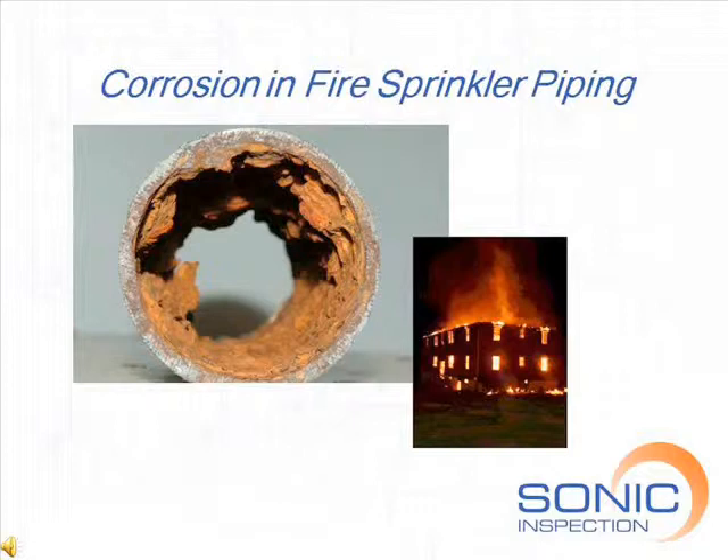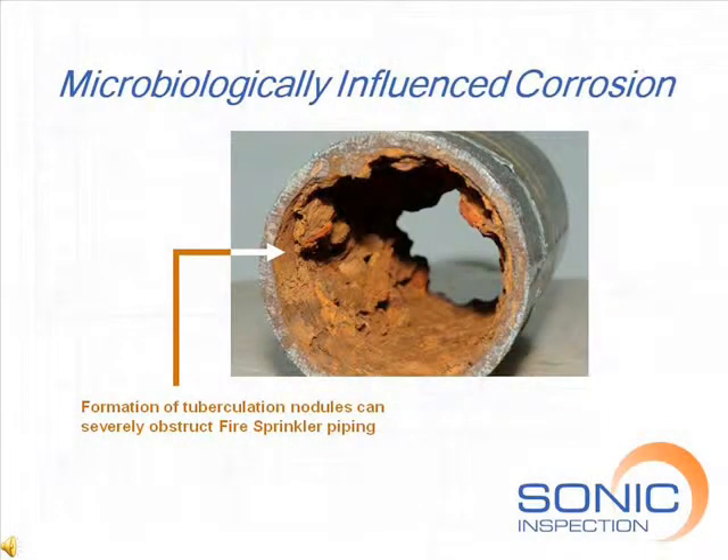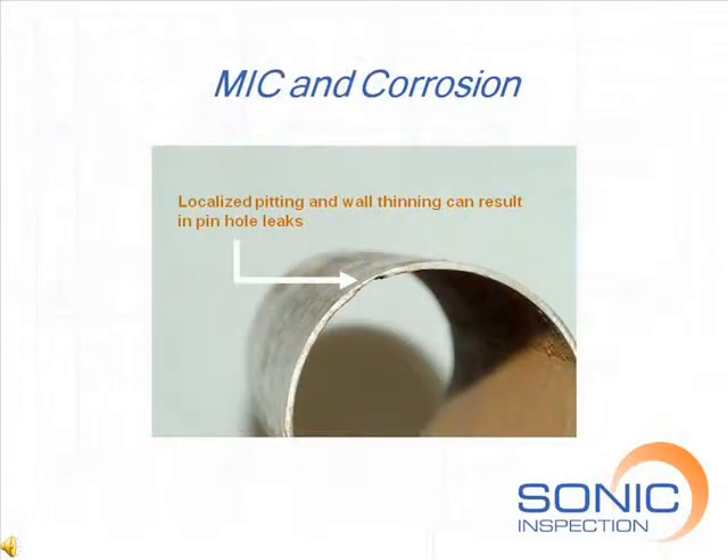Biological organisms or microbes in the water supply can have a significant influence on corrosion. A primary concern is that these microbes can cause an extremely accelerated rate of corrosion. This type of corrosion is called microbiologically influenced corrosion, or MIC. Left unchecked, MIC and corrosion will form nodules that severely obstruct water flow and deteriorate the pipe wall.